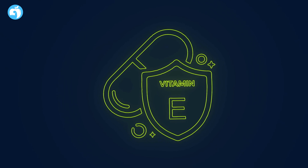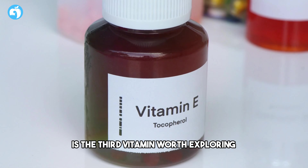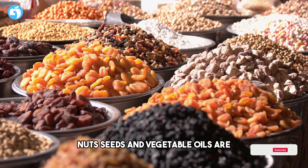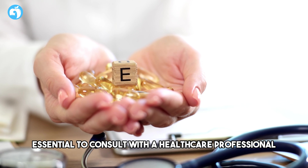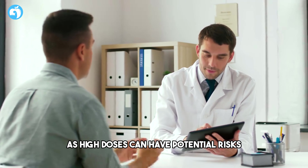Number three: Vitamin E. Vitamin E, an antioxidant, is the third vitamin worth exploring. Some studies suggest that vitamin E may help reduce oxidative stress and inflammation in the prostate. Nuts, seeds, and vegetable oils are excellent dietary sources of vitamin E. However, it's essential to consult with a healthcare professional before considering vitamin E supplements, as high doses can have potential risks.